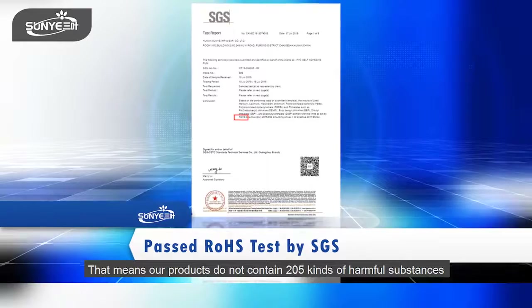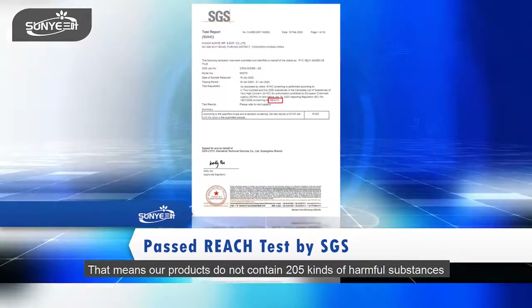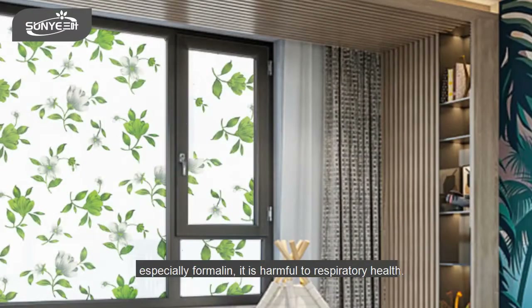That means our products do not contain 205 kinds of harmful substances prohibited by European laws — especially formamide, which is harmful to respiratory health.